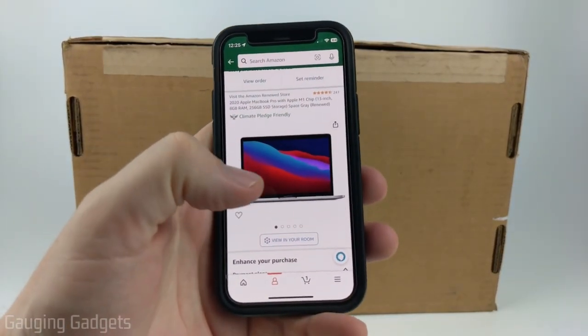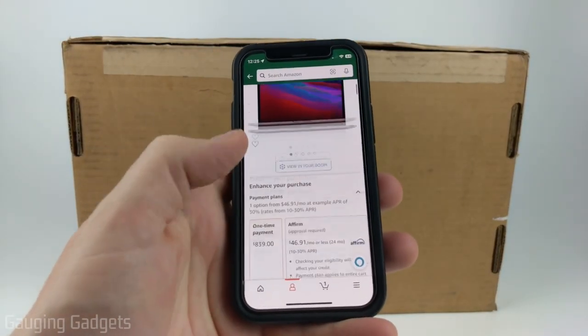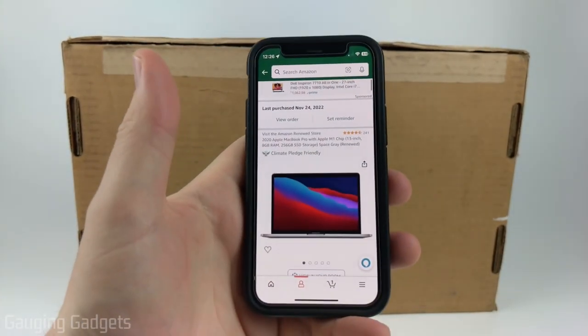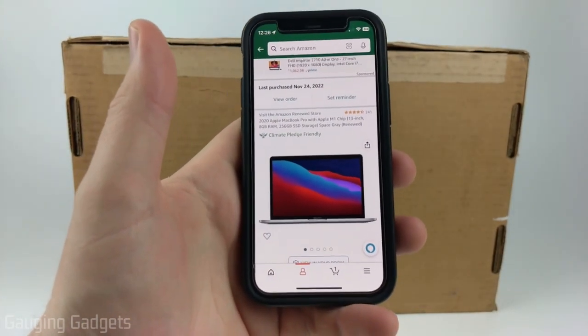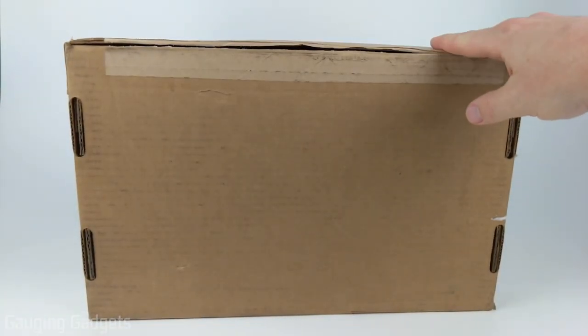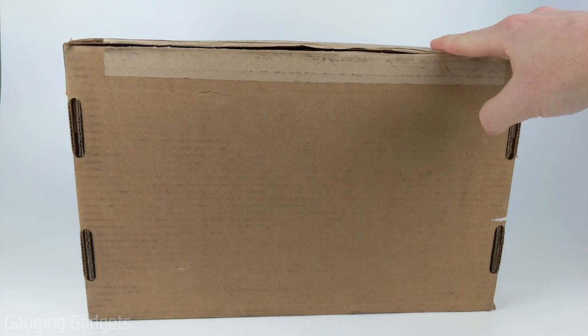Did you know right now you can get a MacBook Pro with an M1 chip on Amazon for only $839? Amazon currently has MacBook Pros with the M1 chip renewed for only around $800. I actually got this one for $798 on Black Friday.